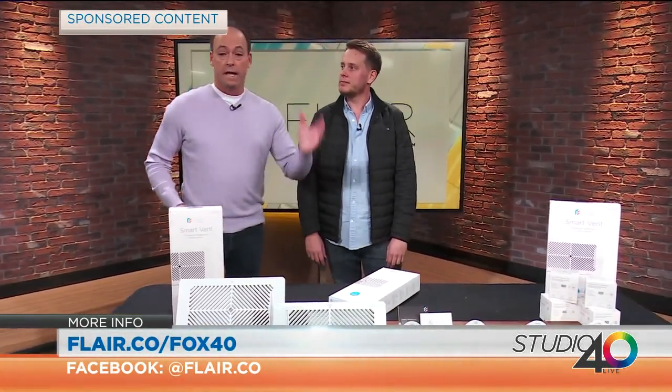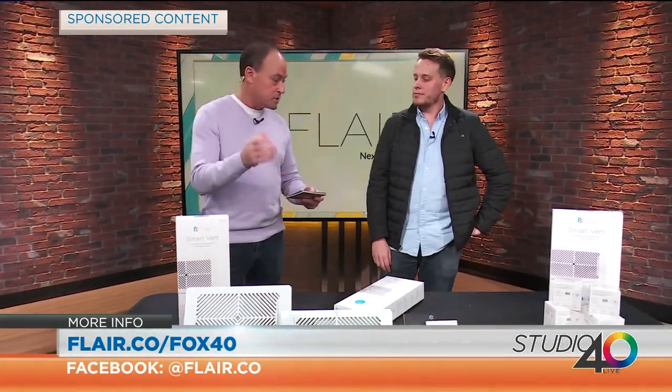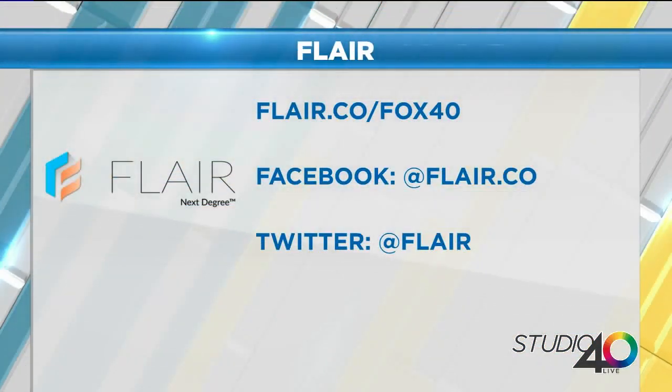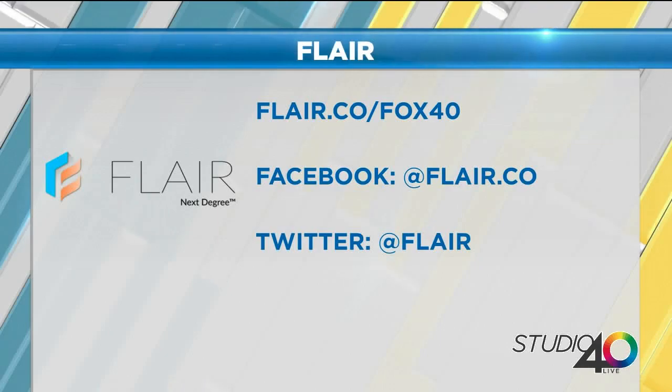And you're going to be saving energy. You don't want air going into an empty room. I like how you can have that one room in the back at the right temperature. You have a special offer too — you've got a special deal at flair.co slash Fox 40, and you get a special deal there. Keep your house nice and cool and nice and warm — keep it all even. Thanks a lot. There's the information for you: flair.co slash Fox 40 for that offer, and their Facebook as well, and also on Twitter.